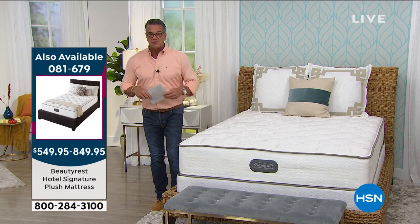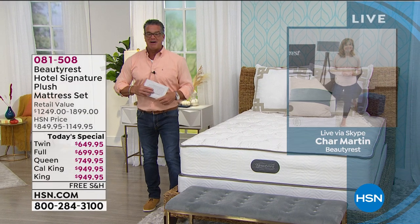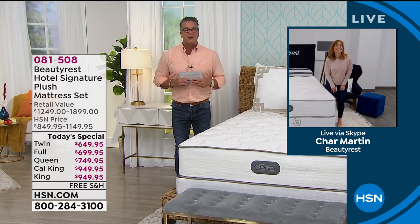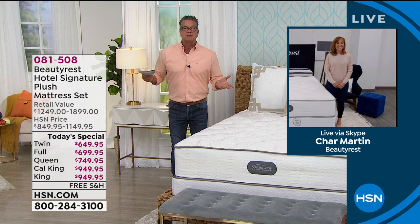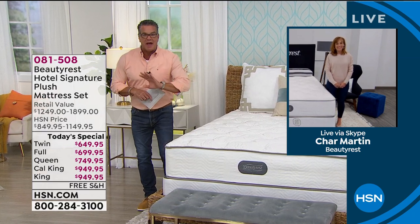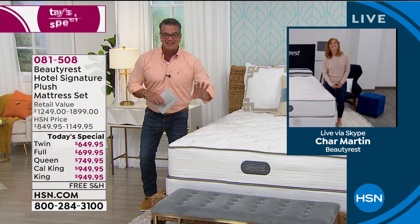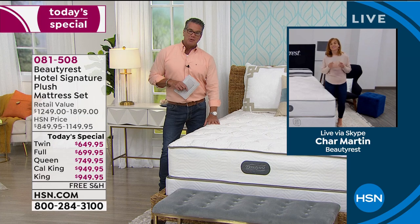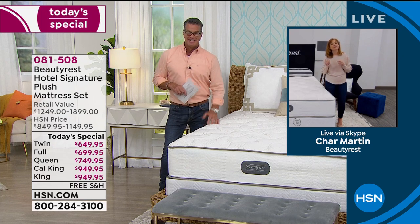Let me introduce our special guest — her name is Char Martin, standing by at home. This has been so popular already. We usually do mattresses in the springtime, but we thought everybody, especially with everything we're going through, needs a great night's sleep for the holiday season — and here it is at an affordable price.